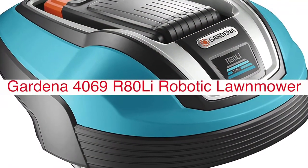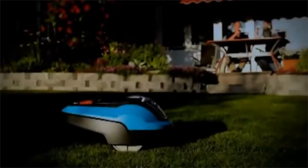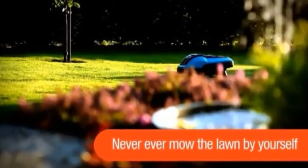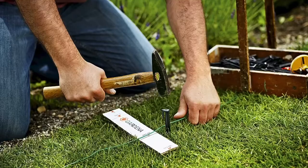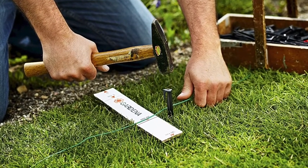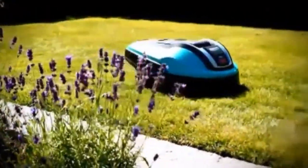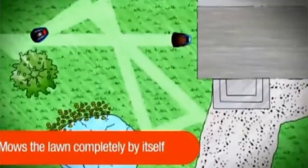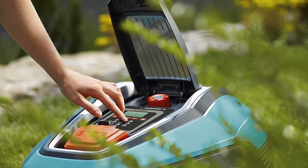The Gardena R80 Lie keeps grass at the correct length so you can enjoy your leisure time. Thanks to the sensor cut system, the robotic lawnmower does not cause lawn stripes but rather leaves a perfectly maintained carpet of lawn. It runs so quietly that it is hardly possible to hear it mowing before it returns fully automatically to the charging station. The mowing times are freely programmable, so the robotic lawnmower is only in operation when you require it.